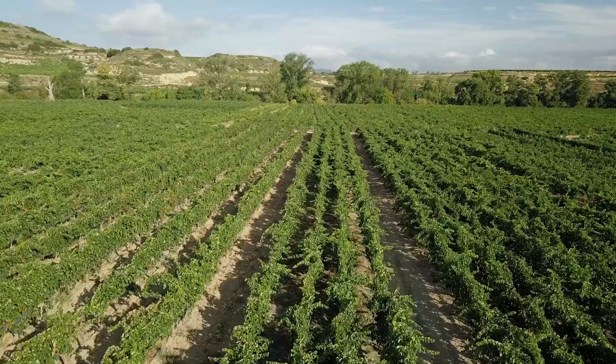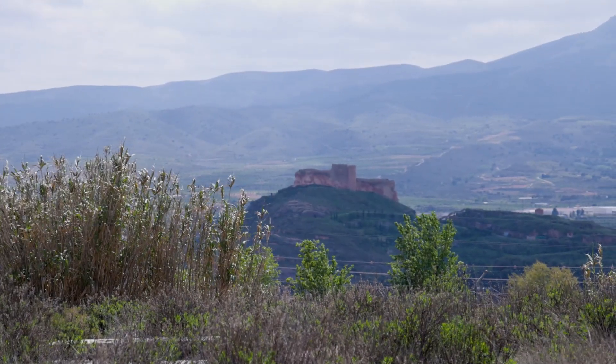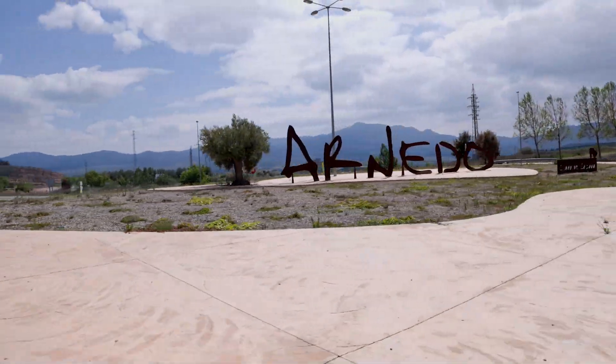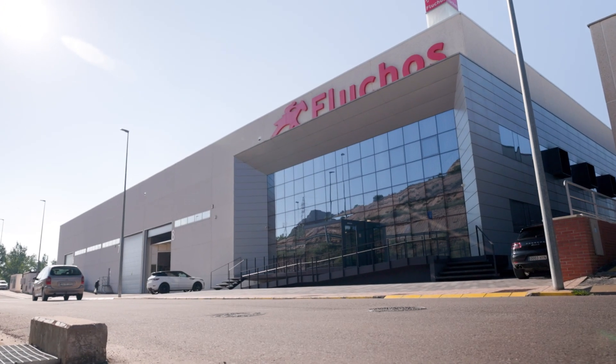Welcome to La Rioja, a world-famous wine region in northern Spain. In the quaint town of Arnedo, you'll find the home of Fluchos, a renowned Spanish shoe brand and one of the Reclaim demo sites.